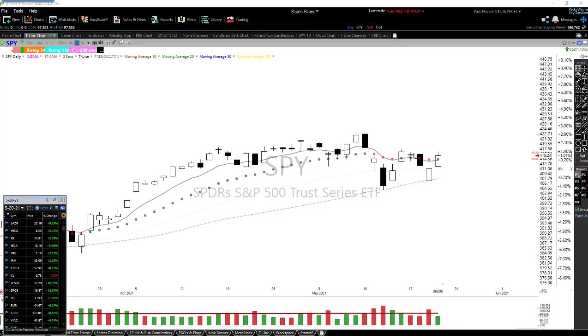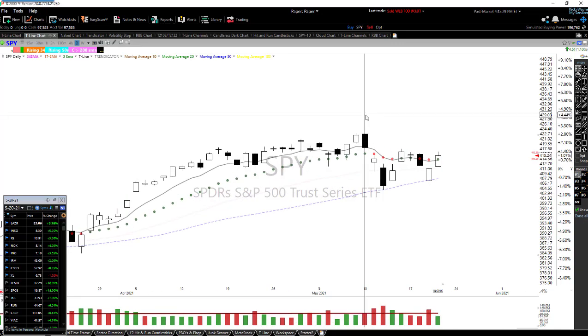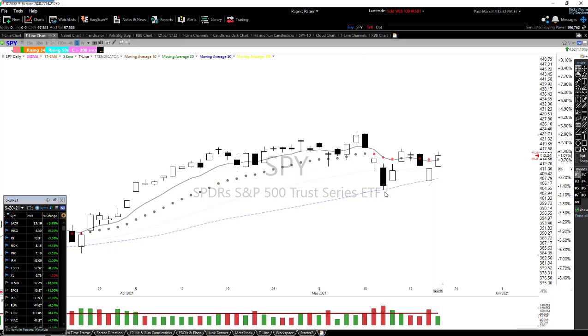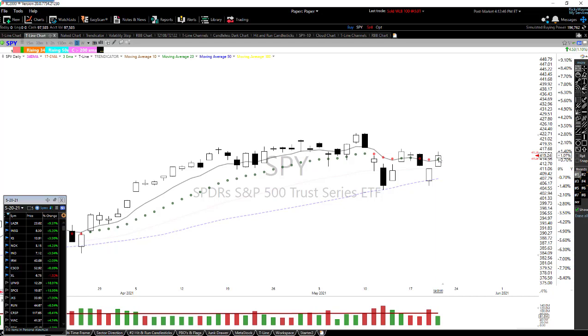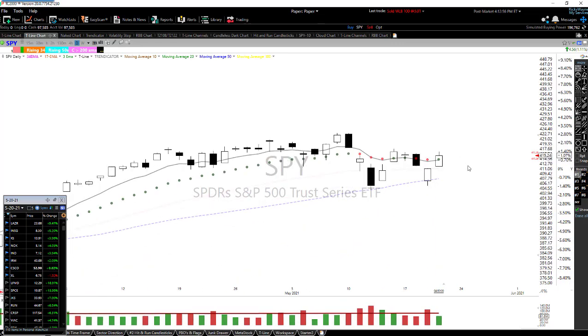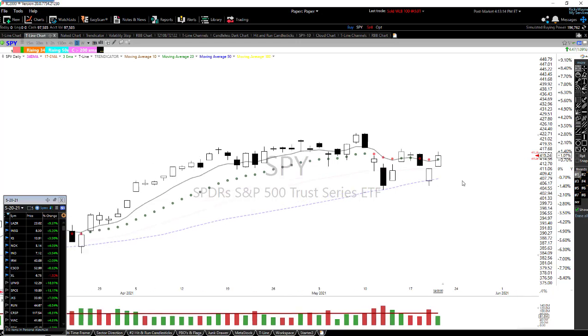The SPY is acting pretty good here. From the high on May 10th, all the way down to the 50-period moving average, we moved up with a failed high and then back down to the 50-period moving average, then up we went again. We closed off the highs — the price action today was really good until just the last few minutes with a little sell-off, which makes sense. We're above the T-line, which is positive, and the Trendicator — the red and green dots — turned green, putting me in a bullish attitude.